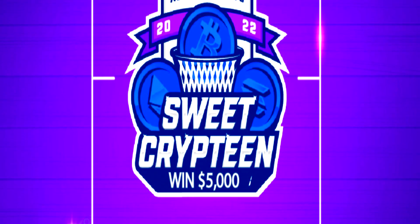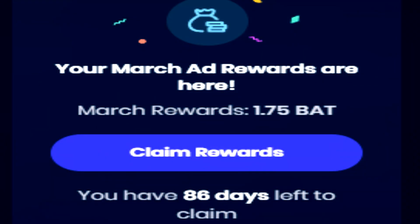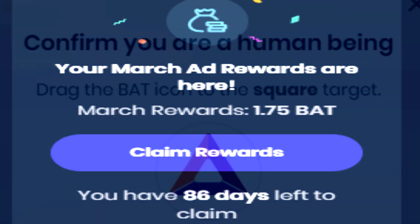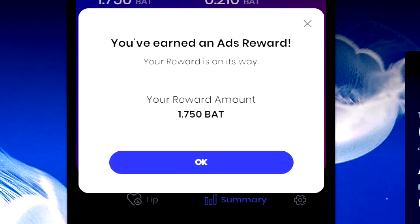The actual payouts of the BAT token are rewarded on a monthly basis. So even though you're generating BAT tokens while browsing every hour on Brave, you won't actually have those tokens credited to you until the end of the month — so please always keep this in mind.